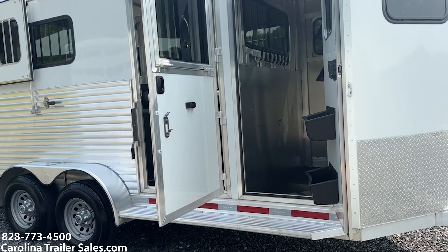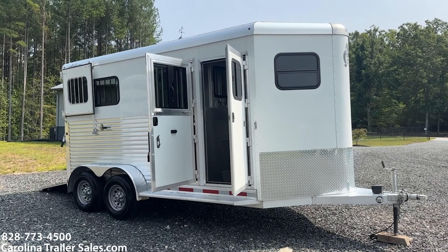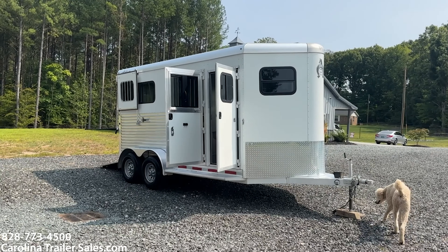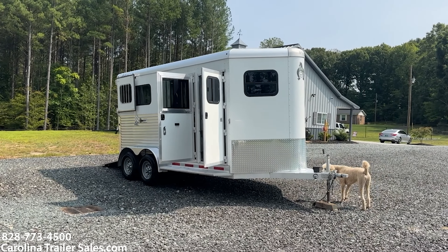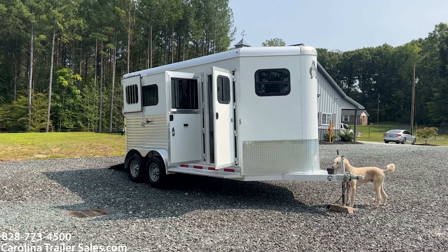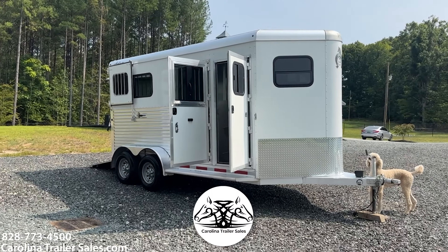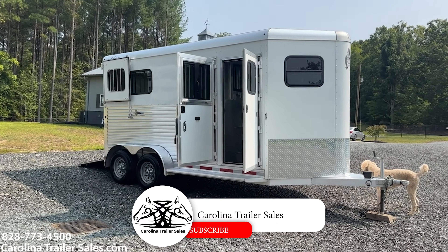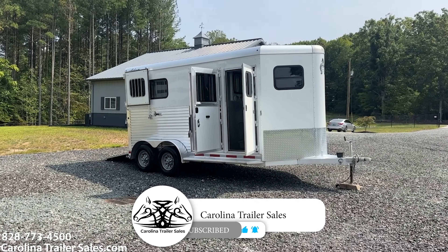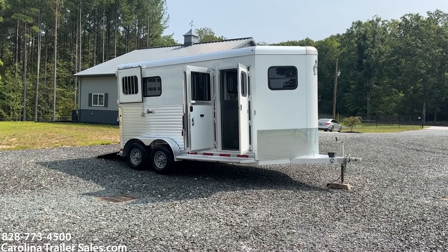2019 Adam two-horse straight load Jubilee, extra large, extra wide, extra tall, all the extras, white in color, immaculate condition, all aluminum. This is Ashley. Best way to reach me is 828-773-4500, as well as go to CarolinaTrailerSales.com for pricing of this trailer and any more information and pictures. You guys have a great day.